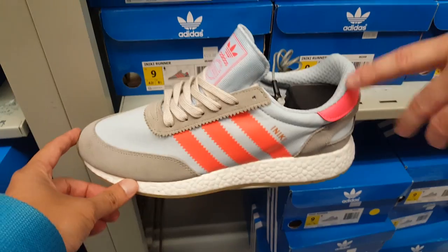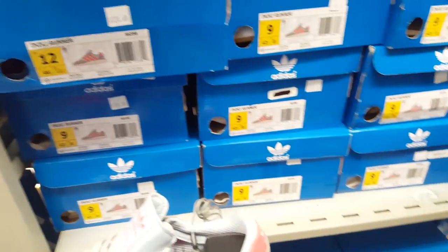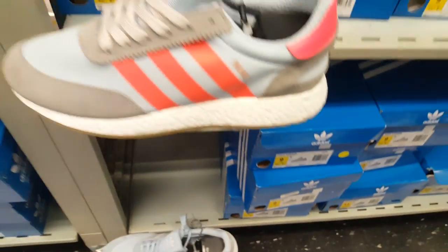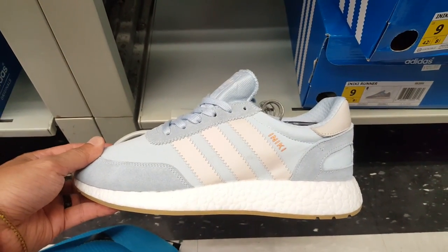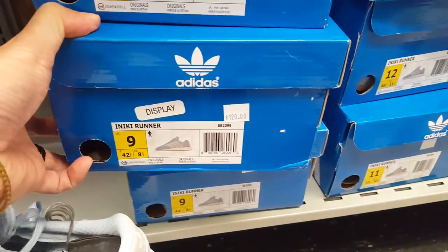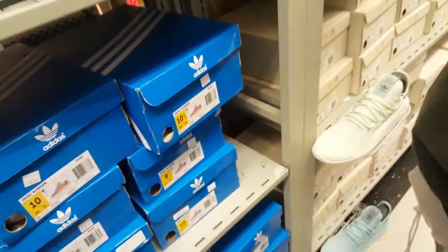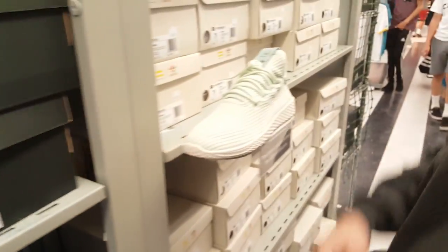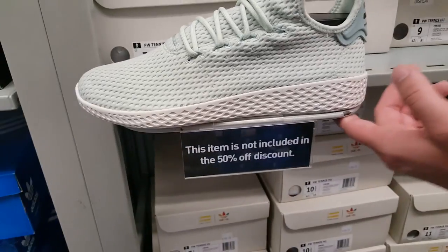I don't like this colorway though, and this one down here I don't like either. This one is part of the 50% off so it'll only be 60 bucks. They got the Pharrell Tennis — I don't know why these aren't even part of it, unbelievable.